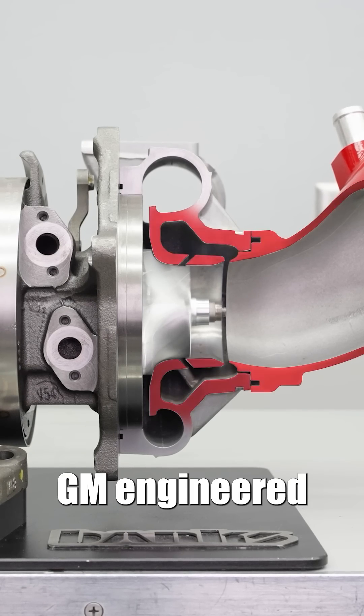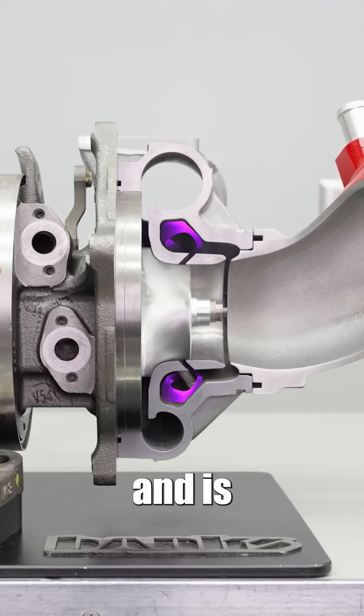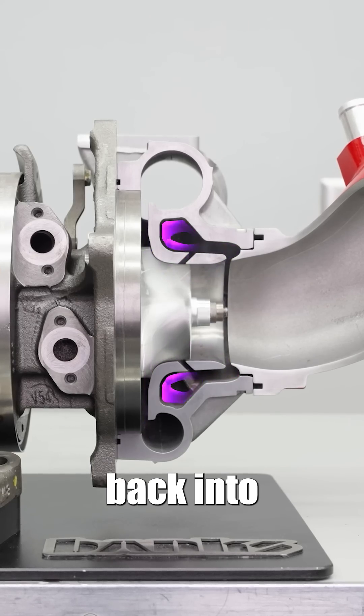To reduce surge, GM engineered this feature. Air flows through this channel, is cushioned by this cavity, and is turned around and sent back into the wheel.